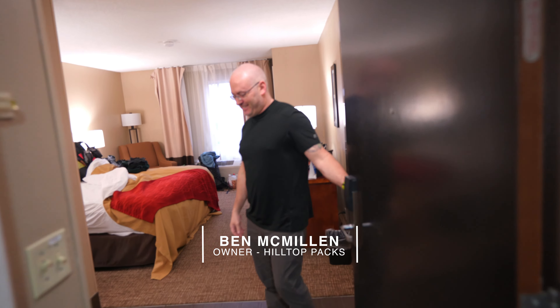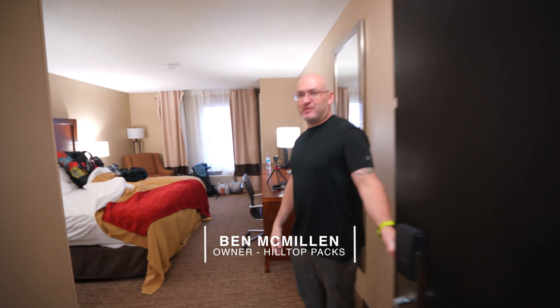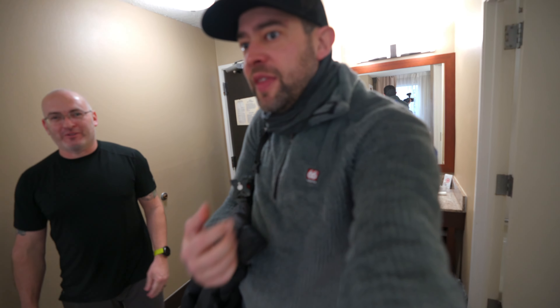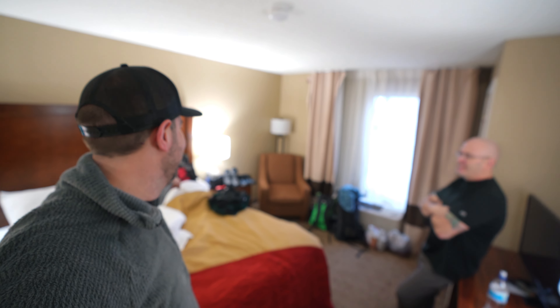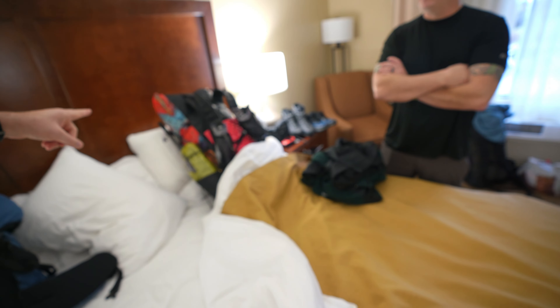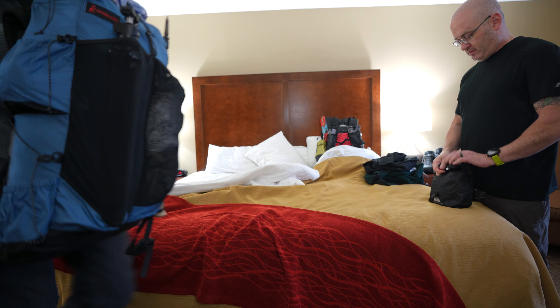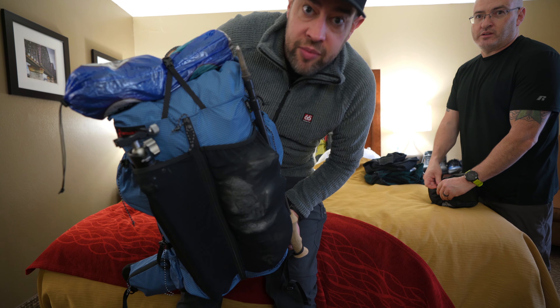Ben arrives — 'What's up buddy, how you doing?' His pack slept with him in the bed, which is definitely not normal. But he's already using his pack that he made, so that's a good sign — he does use his own gear.